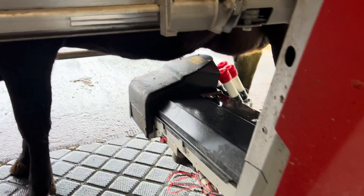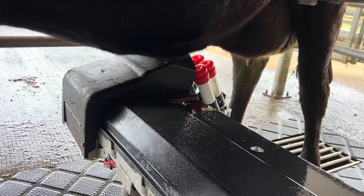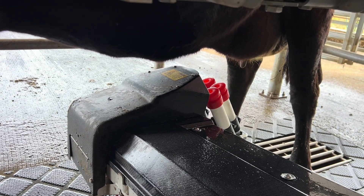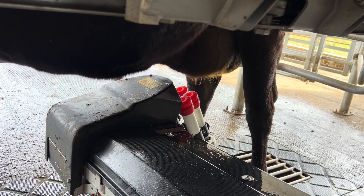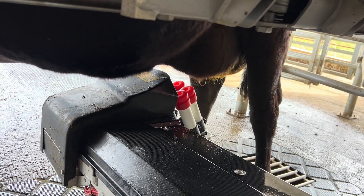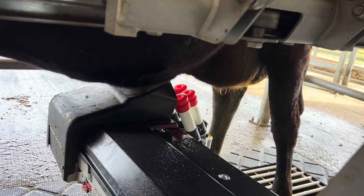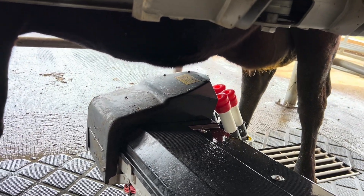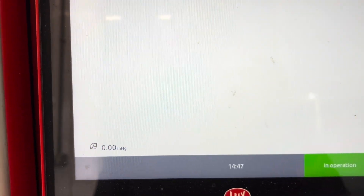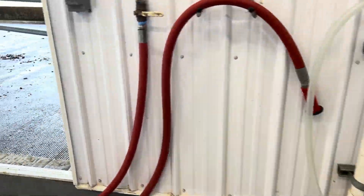Now you'll see it actually spray each teat with iodine to disinfect them as she leaves, in case any bacteria got on her teats while she was being milked. It goes around and sprays each teat twice, then swings out and away she goes. She actually gave 16.5 pounds of milk. Now she'll exit.